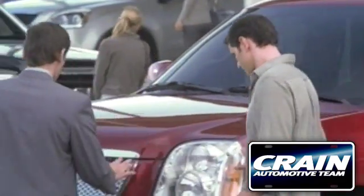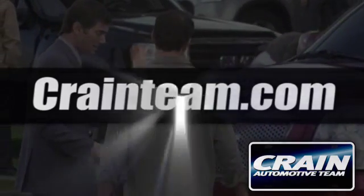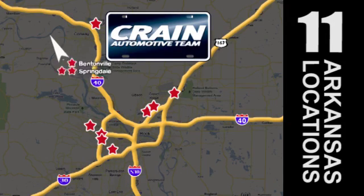Visit us anytime at craneteam.com. Go, go — craneteam's got them, craneteam.com.